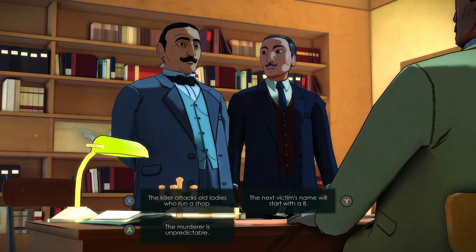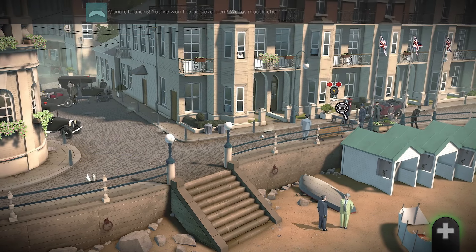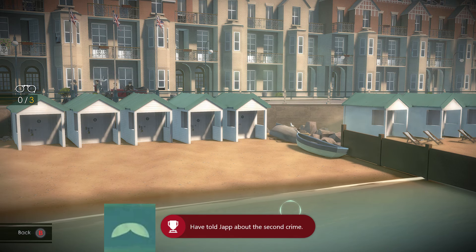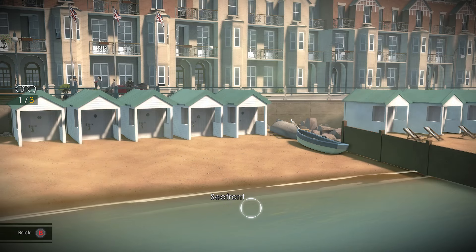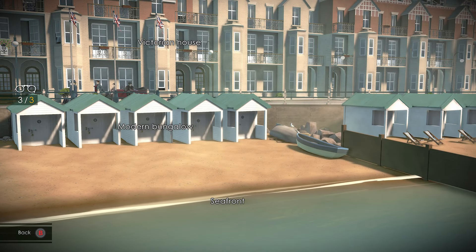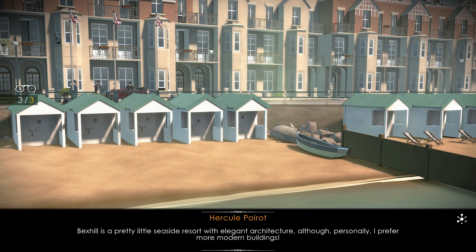During the choice of dialogue, pick the next victim's name — we'll start with B. I suspect that the name of the second victim will start with B. Investigate the buildings to the right and hover over where the water and sand meet, the huts and the houses at the back. Bexhill is a pretty little seaside resort with elegant architecture, although personally I prefer more modern buildings.